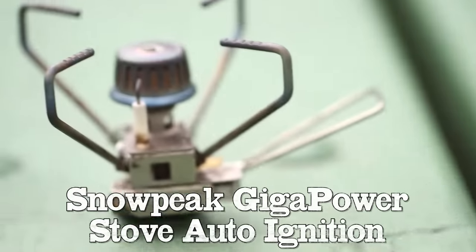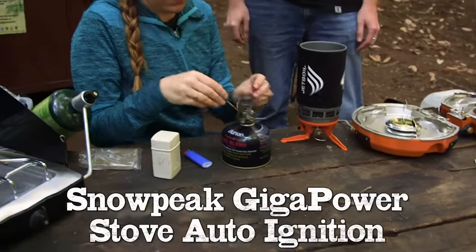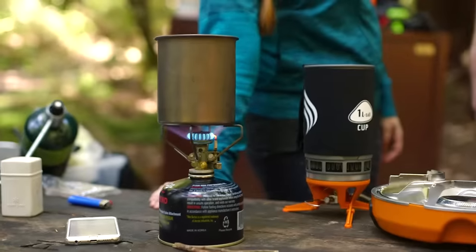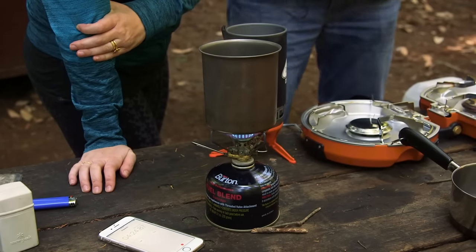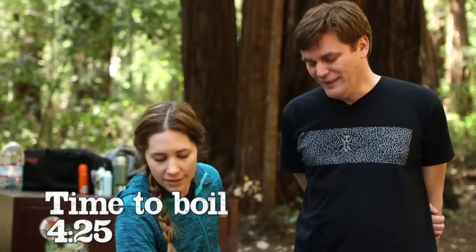For the backpackers out there, this Snow Peak Giga Power Stove Auto Ignition Canister Attachment is just as effective. For about $40, it's a solid bet too. The question is, how quickly do you need things to boil in the woods? We got a rolling boil — it's $425 seconds. That took a long time.